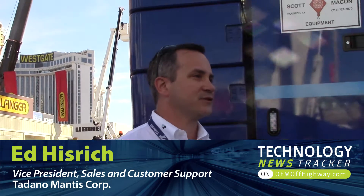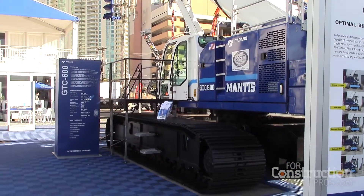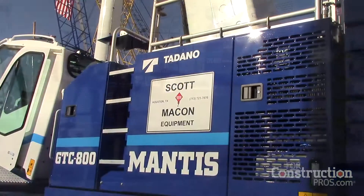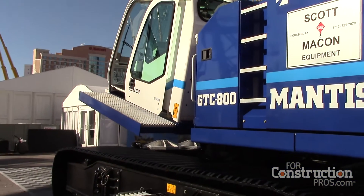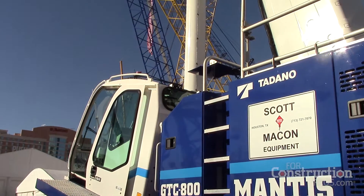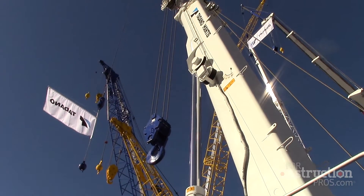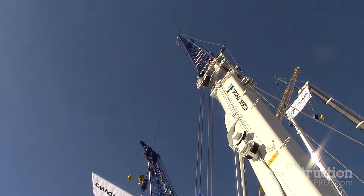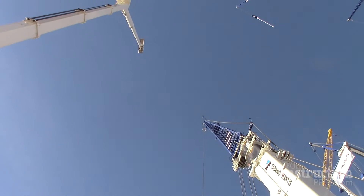We're displaying two new GTC Teleboom crawlers at this show: a 66 US ton GTC 600 and an 88 ton GTC 800. It's the first time we've ever shown two new developments at the same time at a single show. Julie's design teams have done an outstanding job of really revolutionizing what a Tadano Mantis Teleboom crawler is.